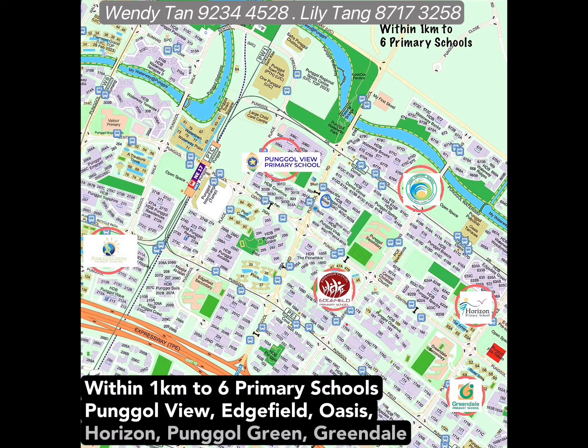This block is also located within one kilometer radius to six primary schools: Pongo View, Hville, Oasis, Horizon, Pongo Green, and Greendale.